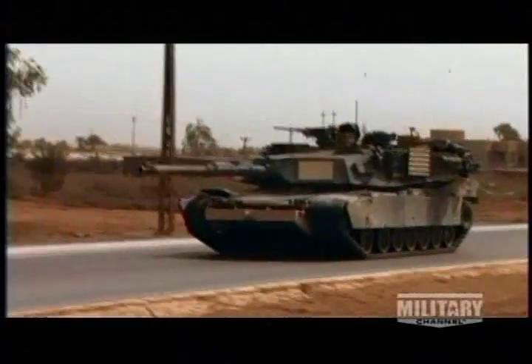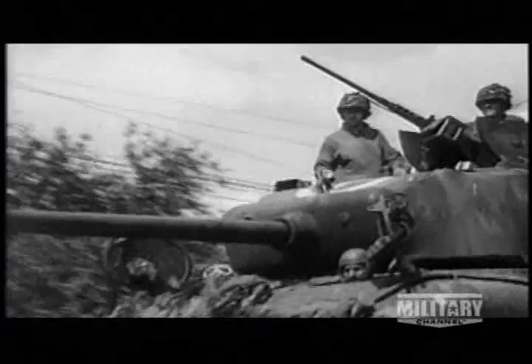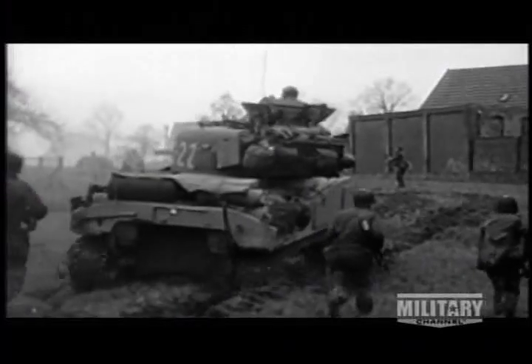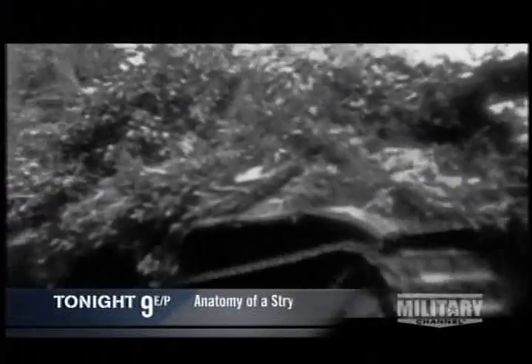Although it has gone through improvements, the Abrams has not changed a great deal from its initial combat deployment in 1991. During World War II, more than 100,000 tanks were produced by all sides. Just before it entered the fray, the United States developed the M4, or Sherman, tank. It was at the forefront of Allied offensives in Africa and Europe, but the Sherman was thinly armored and undergunned compared to its German adversaries.